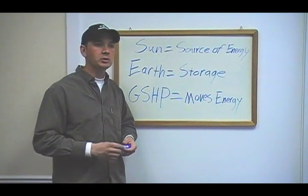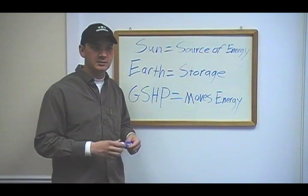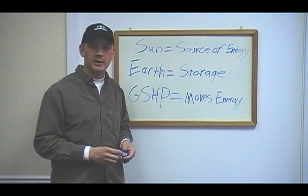They are absolutely fantastic sources of energy and can be applied in many more circumstances and applications than they currently are. We're trying to promote more of their use, and thanks for watching.